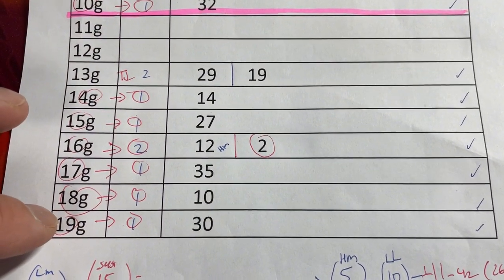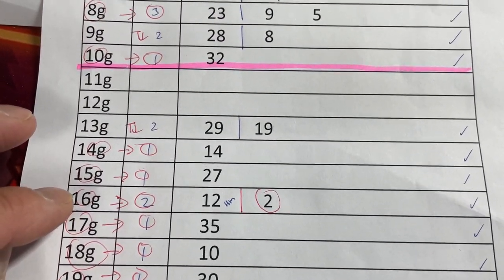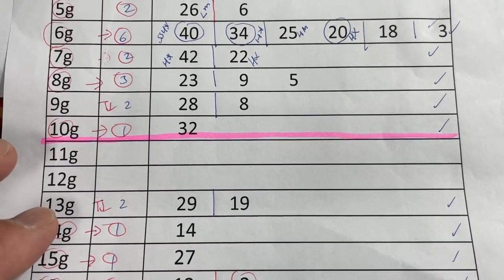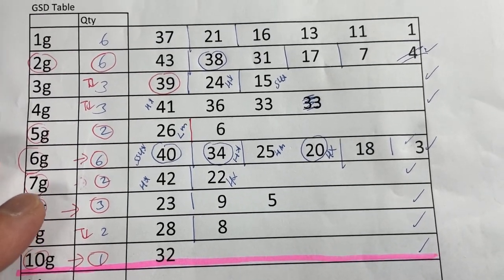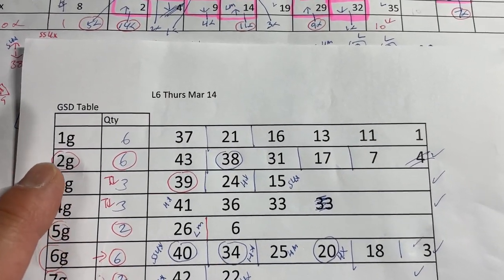I like the numbers in the 19G, 18G, 17G, 16G, 15G, 14G, and 13G tiers. In addition, I like numbers from 10G, 9G, 8G, 7G, 6G, 5G, 4G, 3G, and 2G.